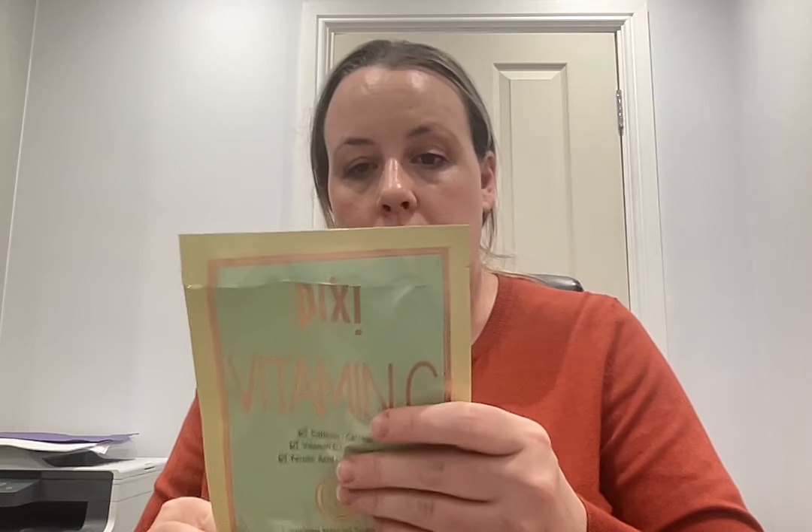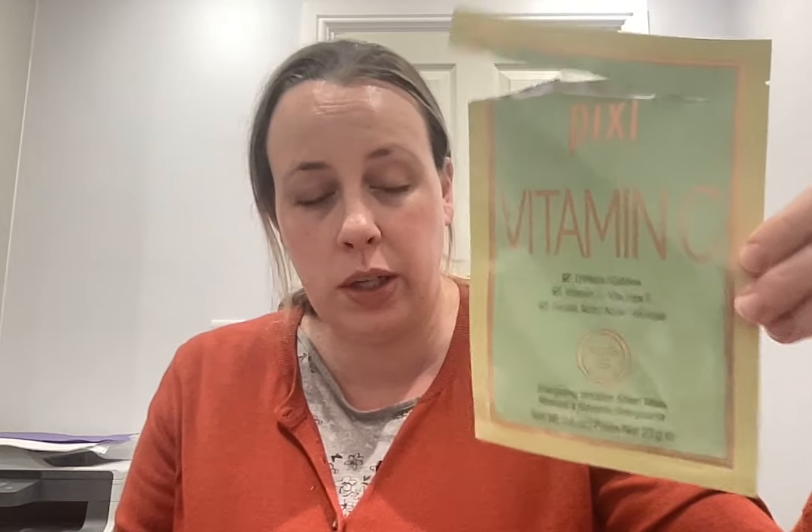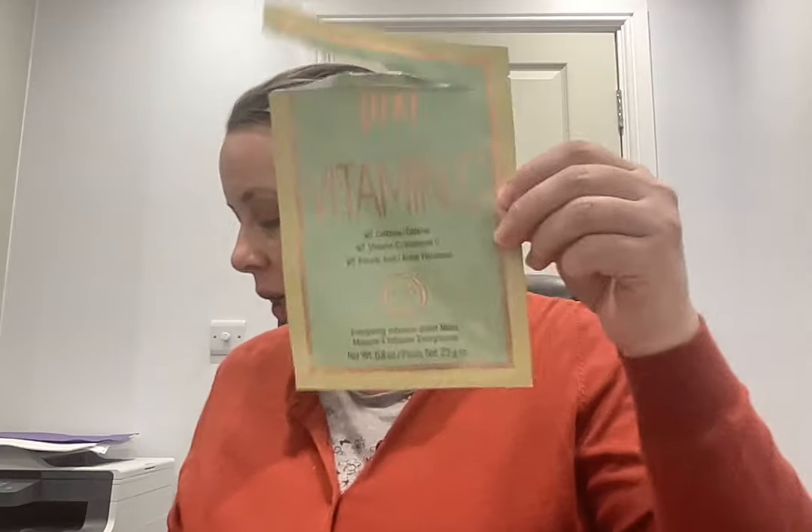A couple of masks — the Pixi vitamin C energising infusion sheet mask with caffeine, vitamin C and ferulic acid for instant awakening and energising effect. The concentrated vitamin C serum brightens and caffeine extracts help tone and de-puff for more vibrant skin. I can't quite remember what I thought but I believe I did enjoy it. I find it difficult to find time for sheet masks these days — time is of the essence.